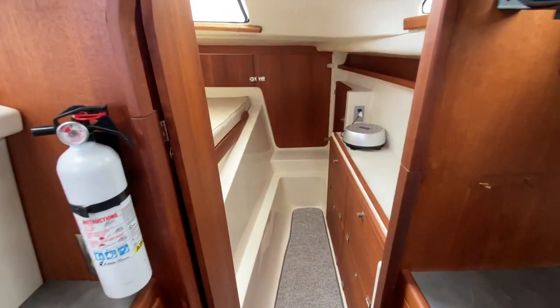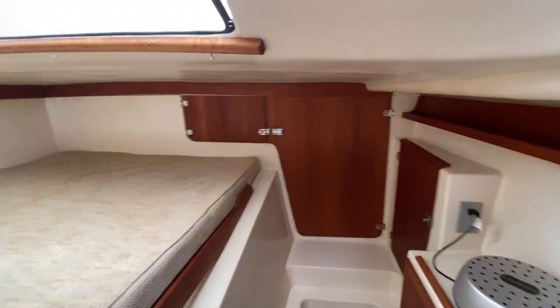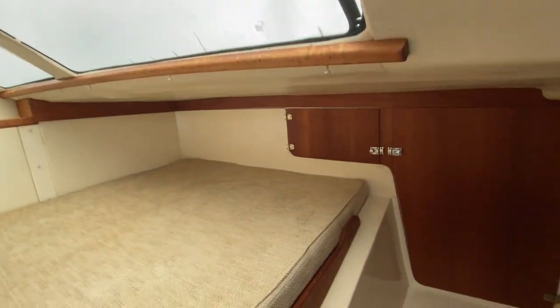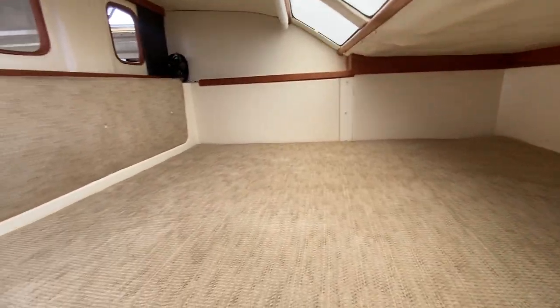Moving up forward into the master cabin, we have tons of shelving and storage throughout. We have an overhead opening hatch, and windows forward that let natural light in. I would say this is a queen-size mattress up here.